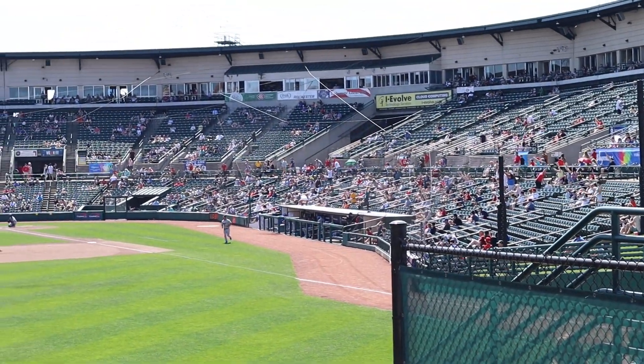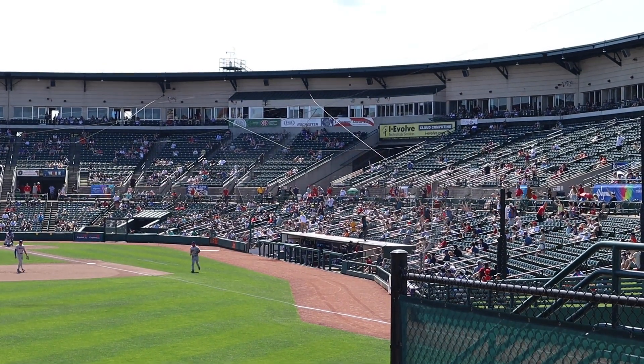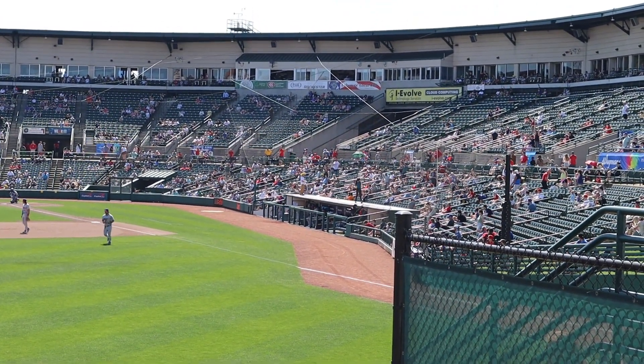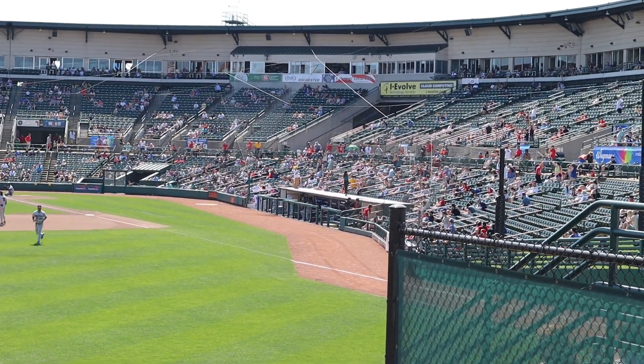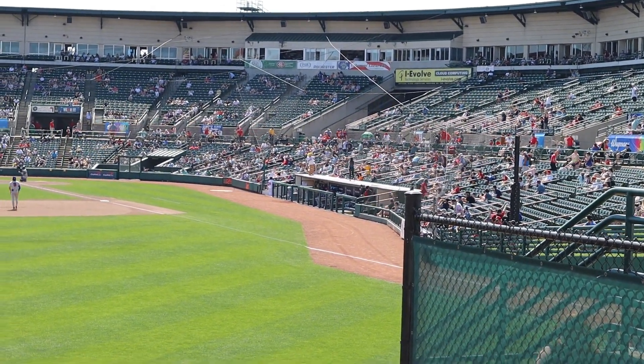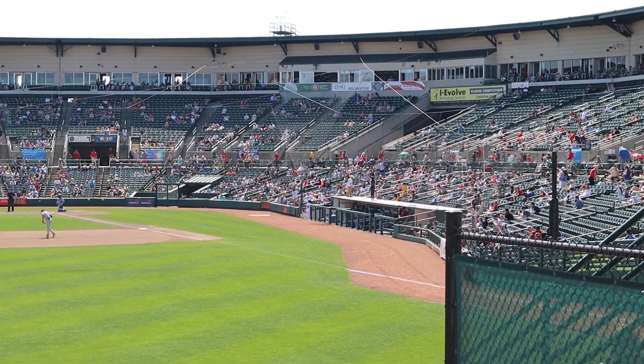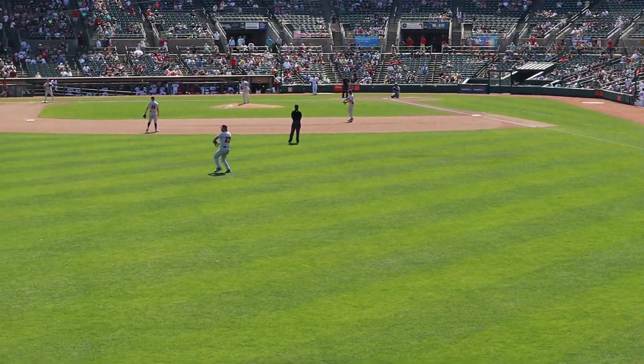Oh my goodness, we're missing the hot dog eating competition — although they're not even eating the hot dogs. There's people just chucking them into the crowd. He's got that hot dog hat. Man, I need one of those. We might just have to go get one.